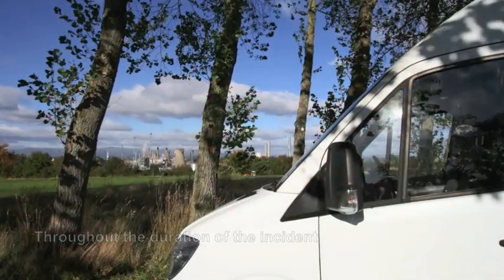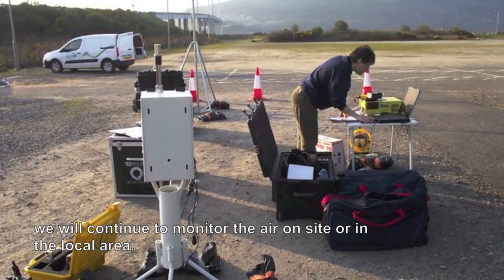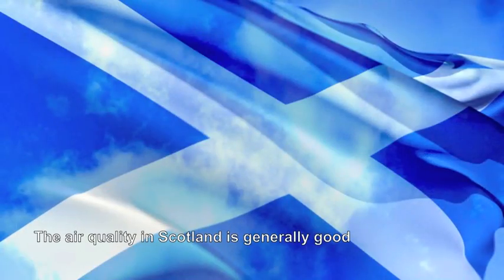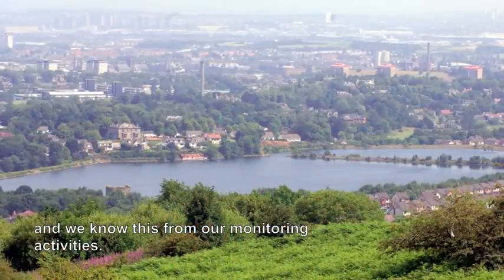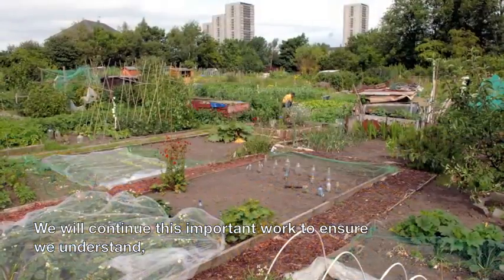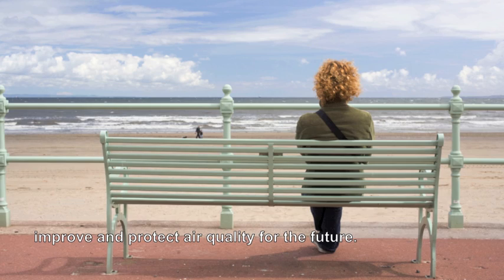Throughout the duration of the incident, we will continue to monitor the air on site or in the local area until the threat from the incident has passed. The air quality in Scotland is generally good and we know this from our monitoring activities. We will continue this important work to ensure we understand, improve and protect air quality for the future.